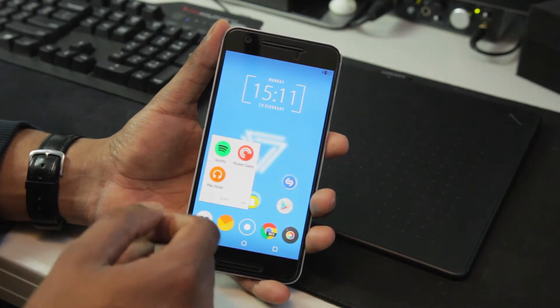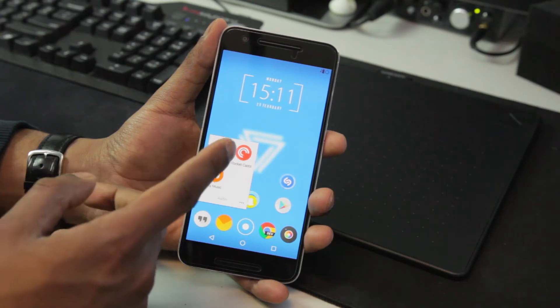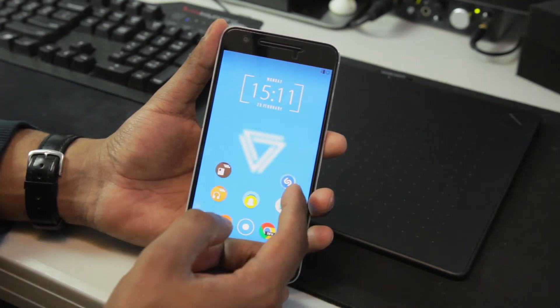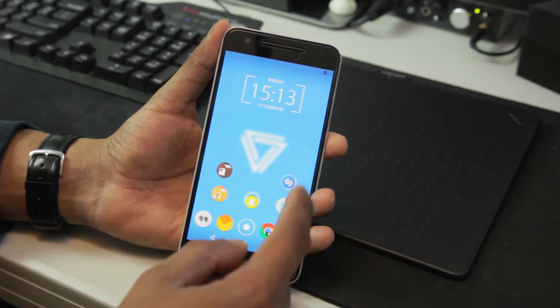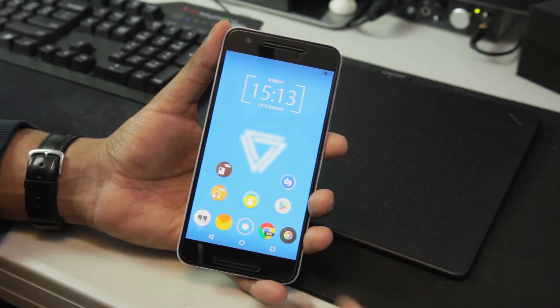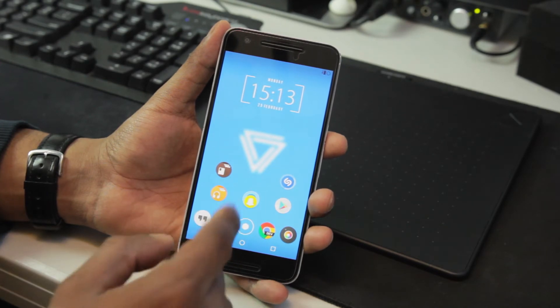Next up, the audio folder, which I keep anything I listen to — so podcasts, music, and more music. I also keep a Shazam shortcut on the home screen so I can immediately jump in there and tag a song I'm hearing if I want to know what it is. Then social media apps, Play Store, Hangouts, and CloudMagic.